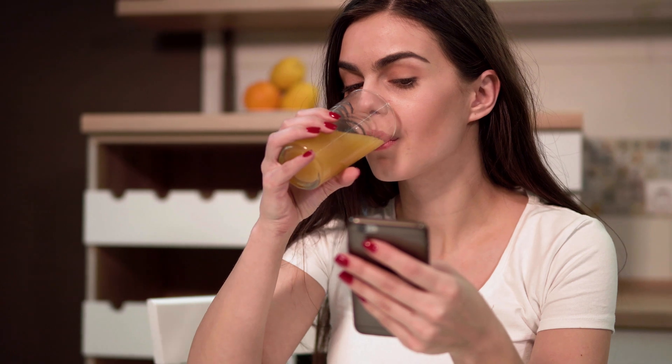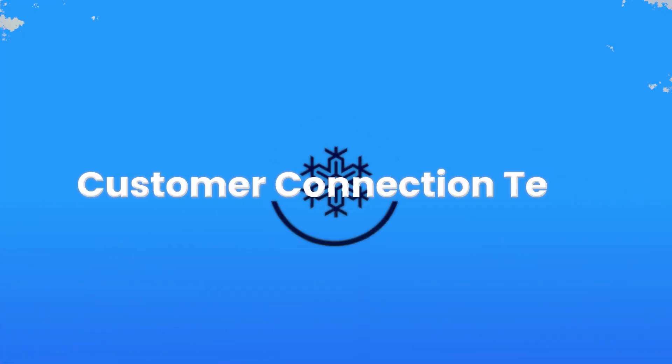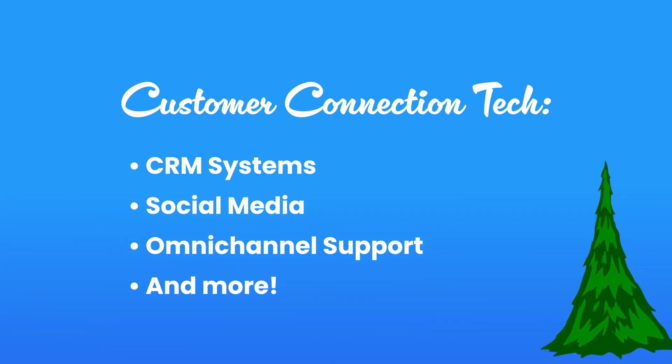Whether it's inventory tracking, client management, or even customer communication — which we'll cover next — customer connection tech includes things like CRM systems, social media, omnichannel support, and more.